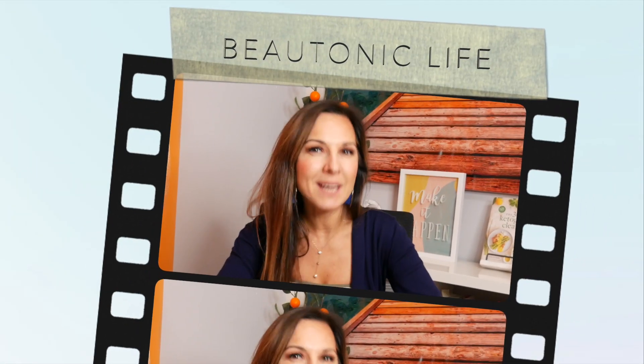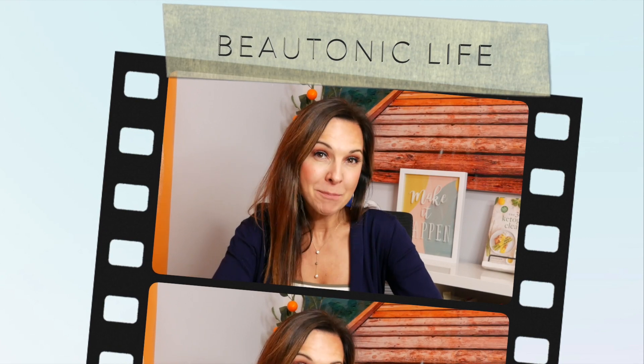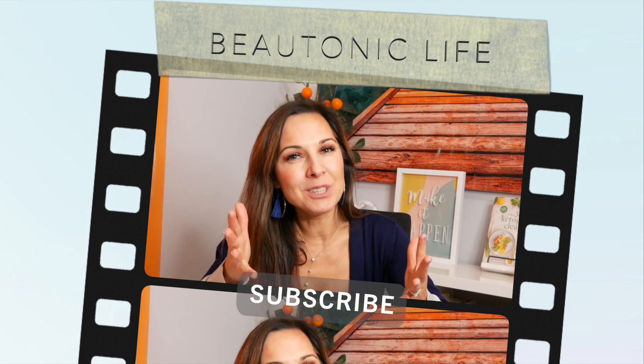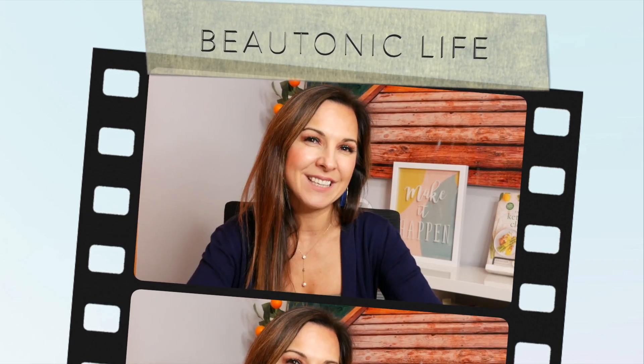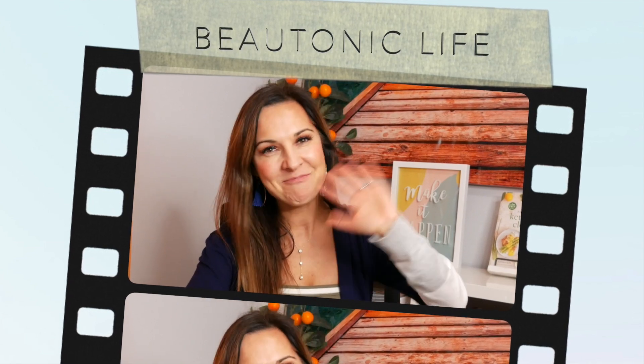That's pretty much it for this video. I hope you find these strategies helpful, because you deserve to have fun and feel great on your vacation. If you know somebody who is planning a trip, please share this video with them. Please subscribe to my channel, comment below if you have any questions, and share your tips on how to make travel easier while on a ketogenic diet. Thank you so much for watching and see you in the next one. Bye!